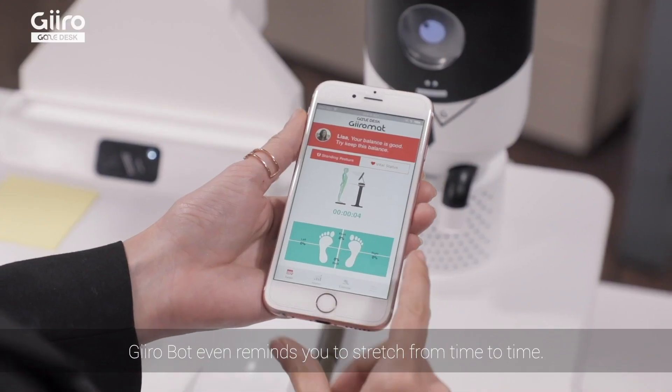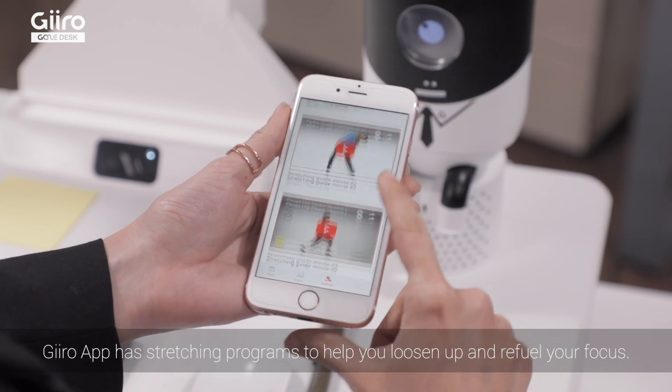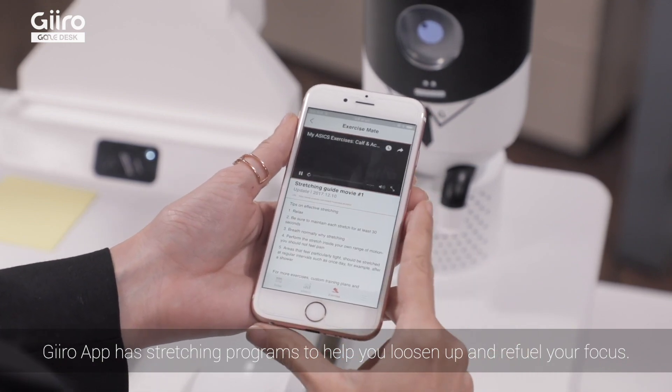GiroBot even reminds you to stretch from time to time. GiroApp has stretching programs to help you loosen up and refuel your focus.